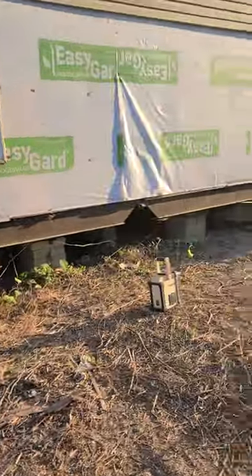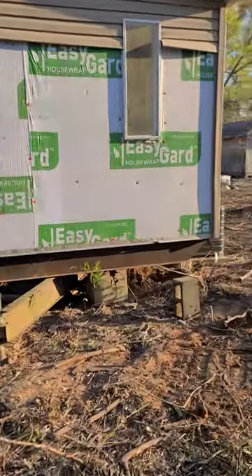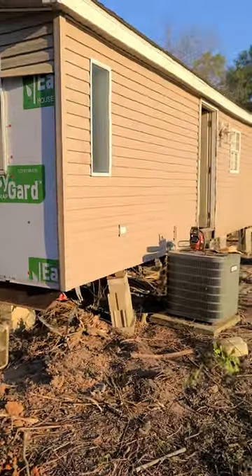Both tongues are still here, so that's a good thing — I've seen sometimes where they'll cut those off. Everything's there, very solid wood, so that's a good thing too. It's a 1999 Redmond, three-bedroom, two full baths.